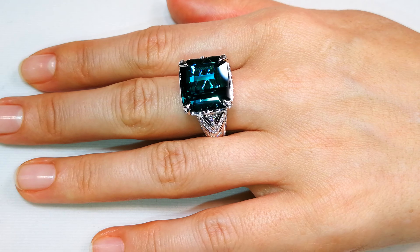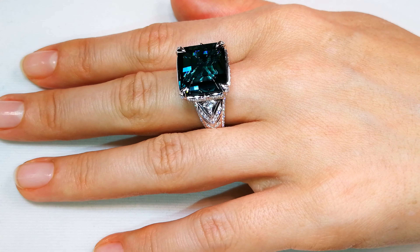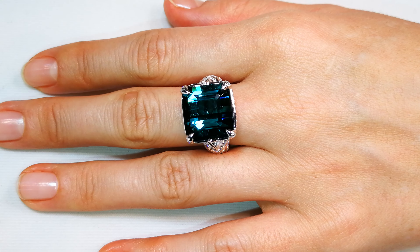Kat has put one and a quarter carats of deep, flawless chevron diamonds running down the side, accentuating that stone, that pop, that clarity.